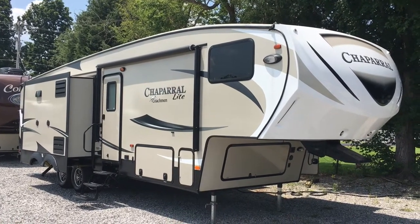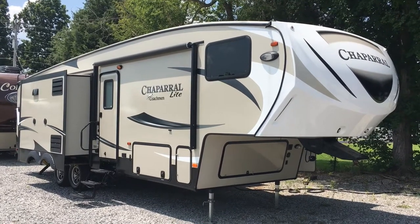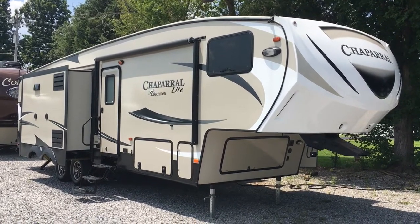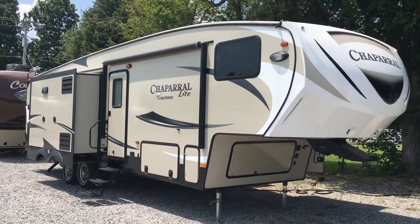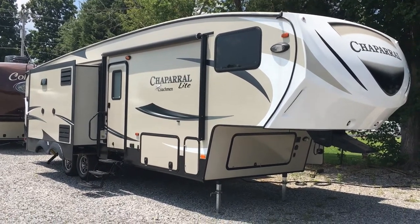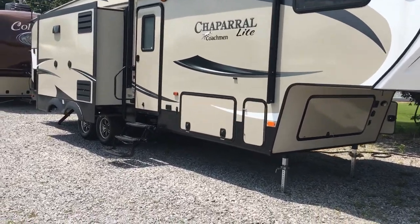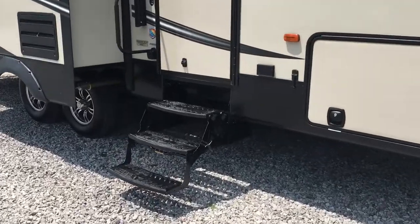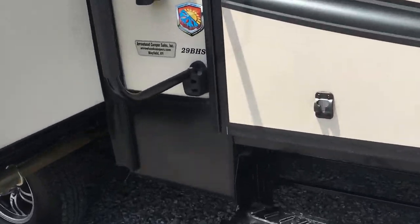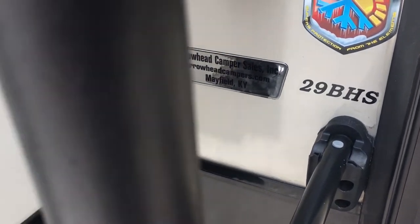Good afternoon, I'm Colin Fitzgerald with Arrowhead Camper Sales in Mayfield, Kentucky. I'm going to show you a 2017 29 BHS Coachman Chaparral Light. It's a three-slide bunkhouse model that is very lightweight. You can look at the specs on our website, but it's a three-slide bunkhouse model with an outside kitchen and we're going to look at some features of this floor plan.